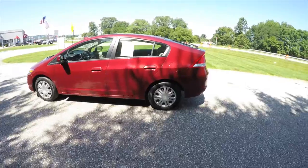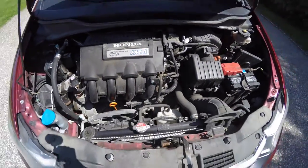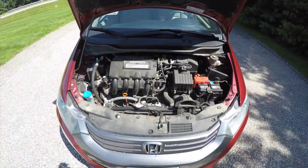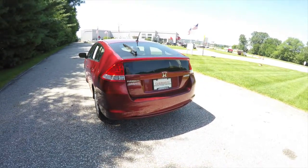It is front-wheel drive, powered by a 1.3-liter i-VTEC four-cylinder engine with a hybrid motor assist, and does have a CVT transmission.